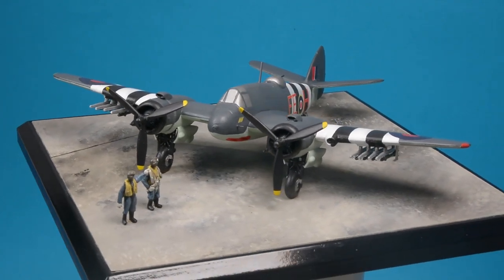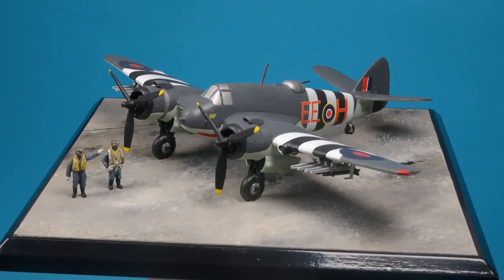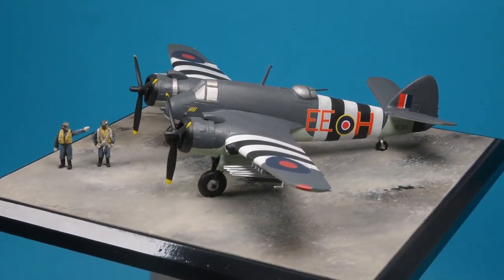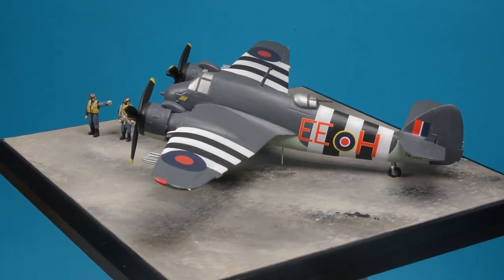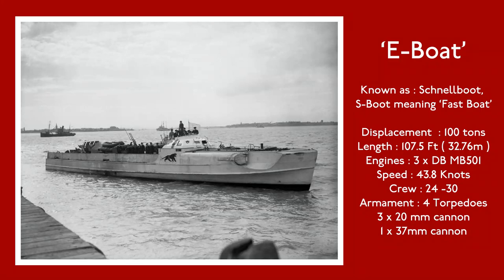The Canadian 404 Squadron joined 144 Squadron as the Wick Wing in 1943. With the build-up in the south of England in the approach to D-Day, the wing was moved to the south-west, arriving at Davidstow Moor in Cornwall at the beginning of May. On D-Day, the squadron had been busy trying to find and sink German E-boats, but their main success came later in the day.